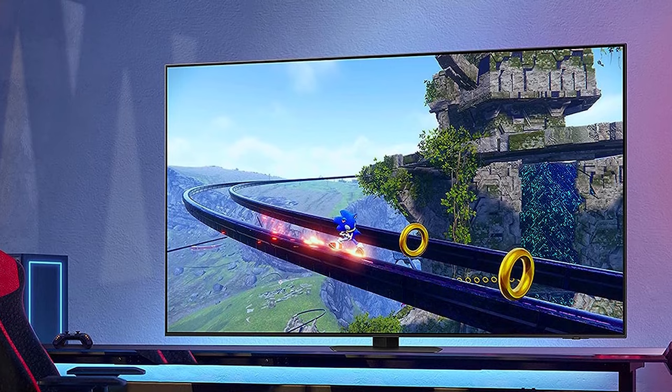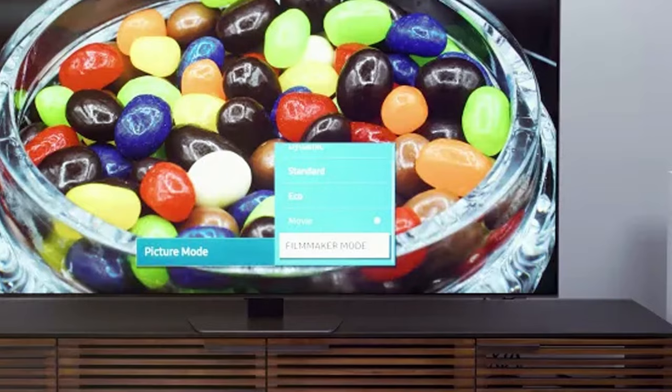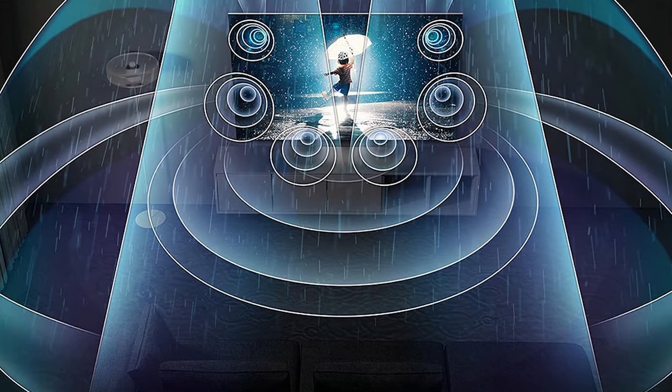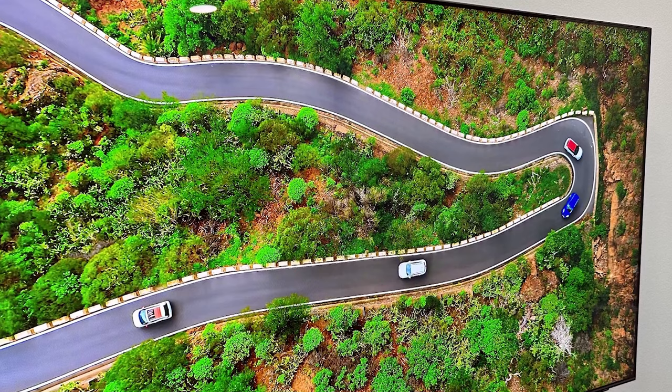Features are abundant, including Quantum HDR, Direct Full Array, and Adaptive Picture, all designed to enhance your viewing experience. The TV even adapts its brightness to the room's lighting conditions for optimal performance. Effectiveness is where the QN90C truly shines — its anti-reflective screen technology minimizes glare, ensuring you enjoy your content without distractions even in the brightest of rooms.